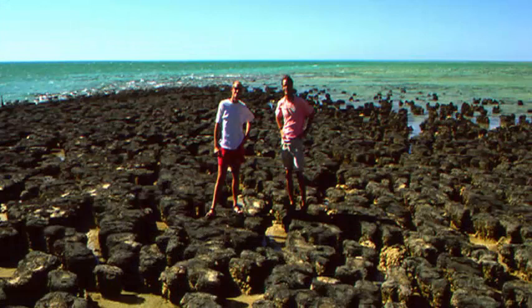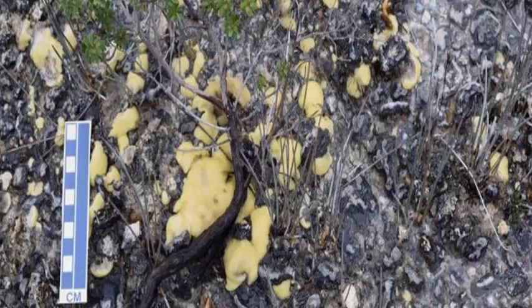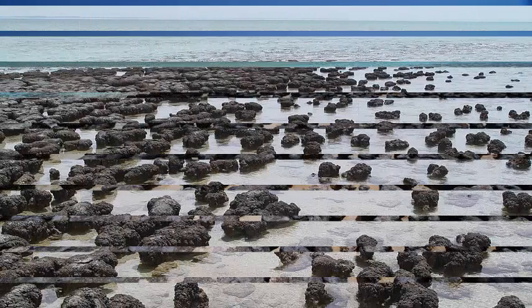Researchers from the Department of Primary Industries, Parks, Water and the Environment (DPIPWE) and the University of Tasmania made the discovery during a study of the unusual type of swamp that occurs only on peat soils with limestone and similar carbonate rocks.